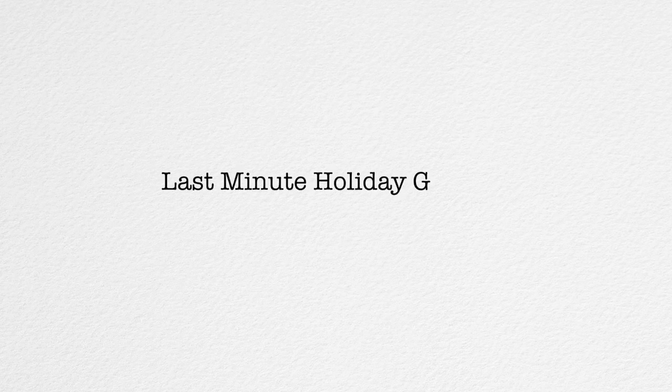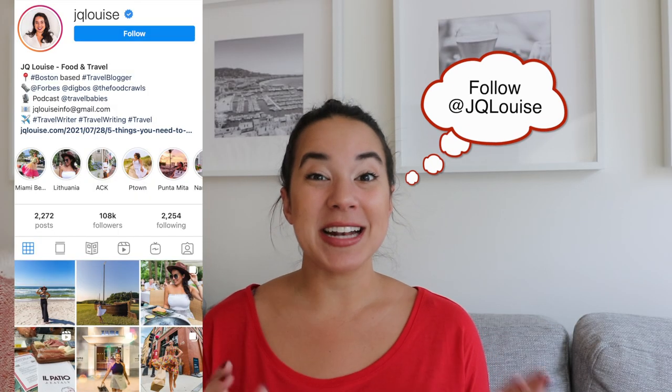Today I'm sharing my top 10 last-minute holiday gifts for all the Tesla owners in your life. Hey guys, welcome back to the channel. I'm J.Q. Louise and today I'll be sharing my top 10 picks for last-minute holiday gifts for Tesla owners and Tesla fans.